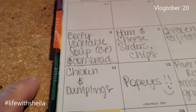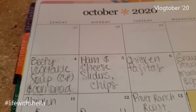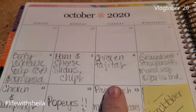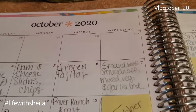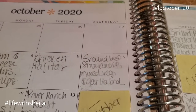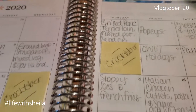I shared that stew recipe with you guys this past week — I'll make sure to link it down below and up in the cards. Monday I made the ham and cheese sliders that you guys saw the other day, so I'll link that recipe too. Tuesday I did sheet pan fajitas — that was pretty delicious. Wednesday I made ground beef stroganoff with steamed mixed vegetables and garlic bread, using my leftover sliders as garlic toast.